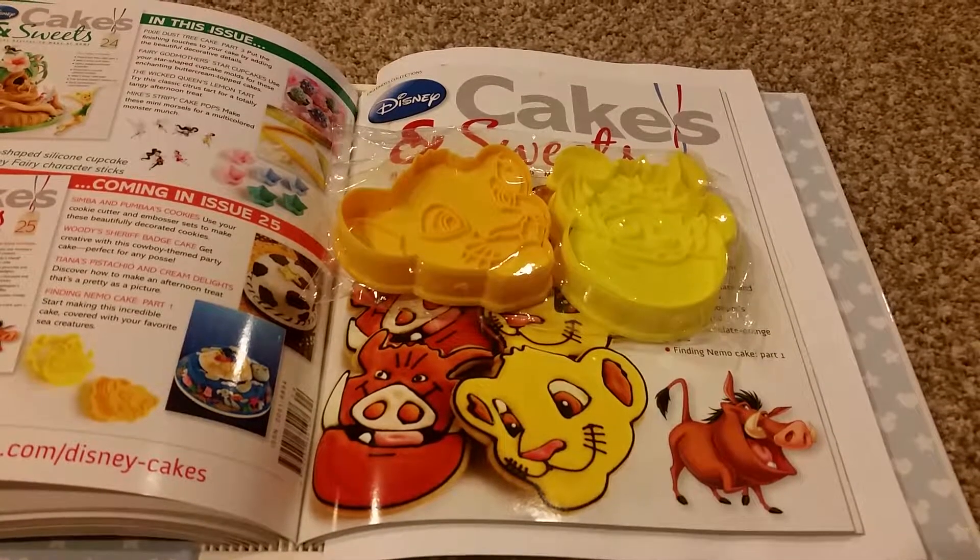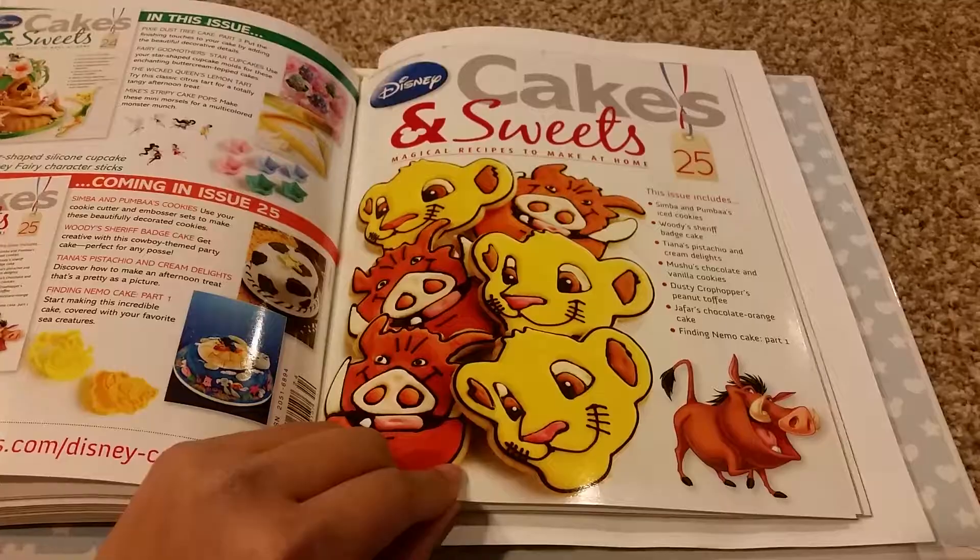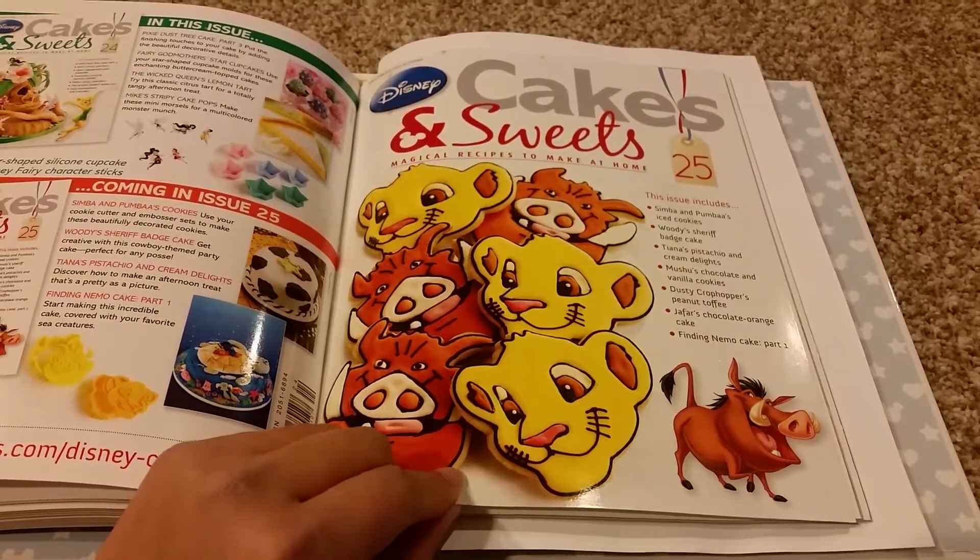Issue 25 has a Simba and Pumbaa Cookie Cutter and Embosser Set.